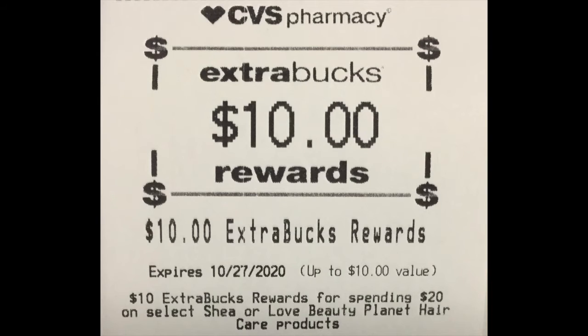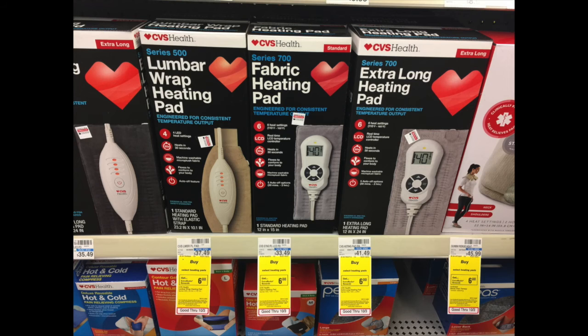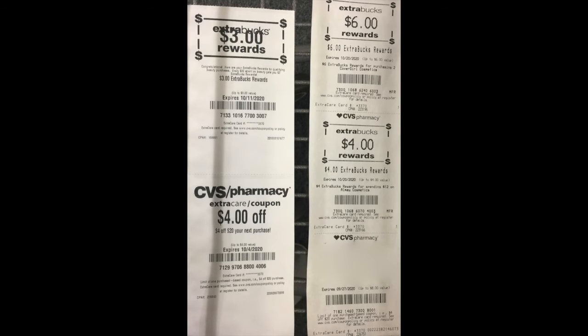Let's jump into transaction number two. I didn't do a ton of things with this deal, but the item I got was a little pricey so I didn't pick up a whole lot. I decided to get one of the fabric heating pads — the price was $33.49 — and if you buy this item you get back a $6 Extra Buck.